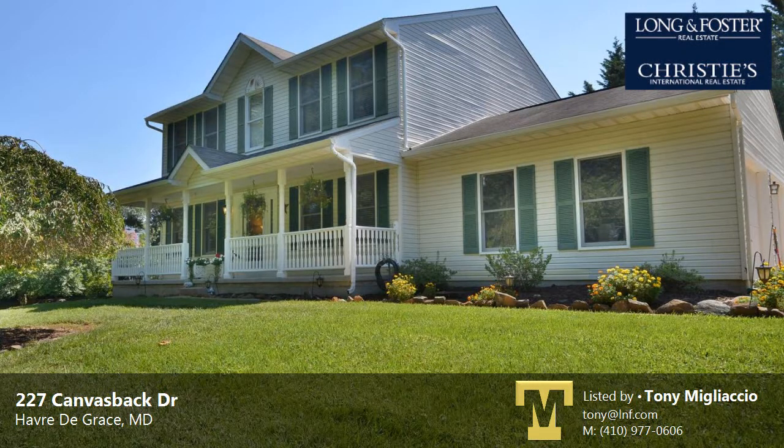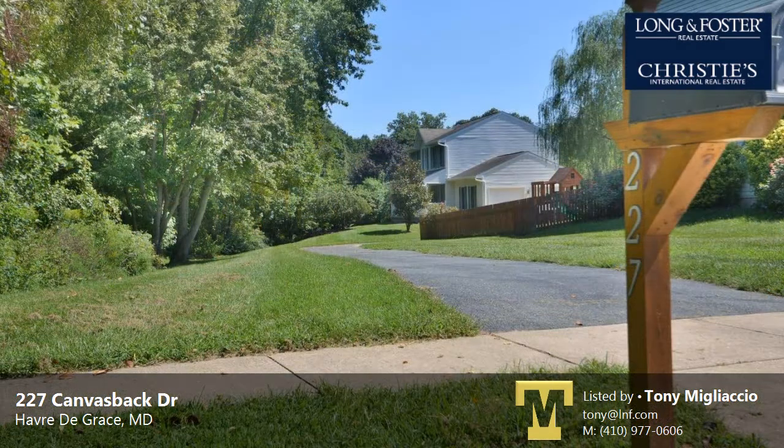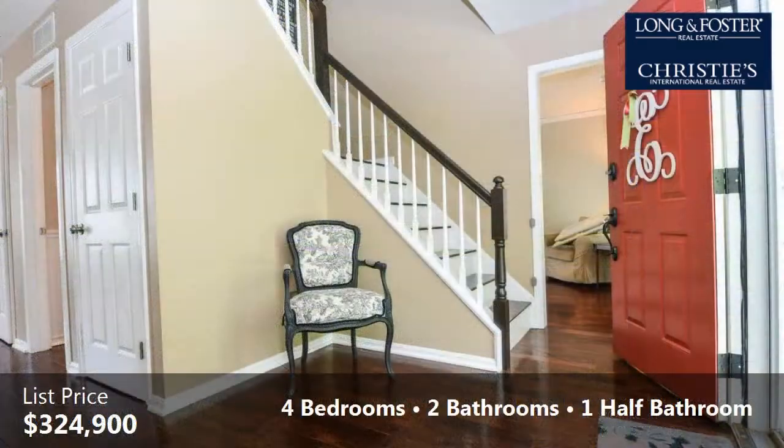This property is a four-bedroom, two full baths, and one-half bath Colonial. This property is listed for $324,900.